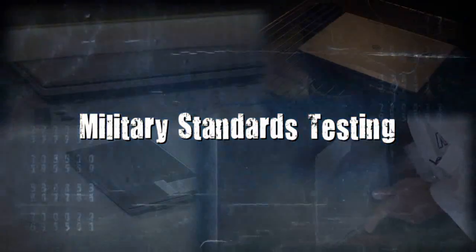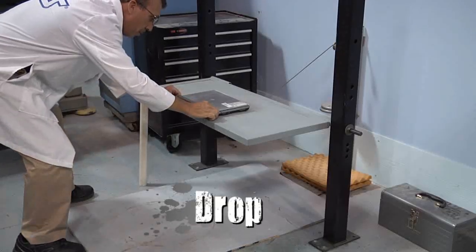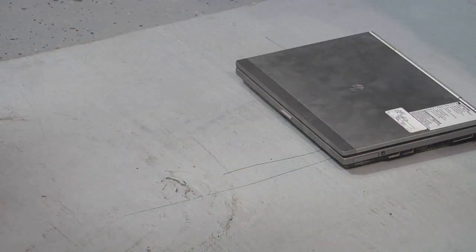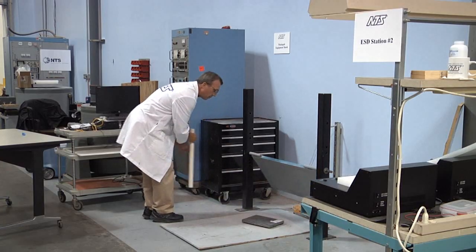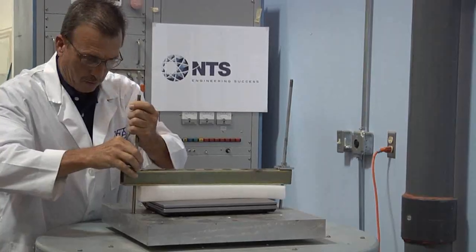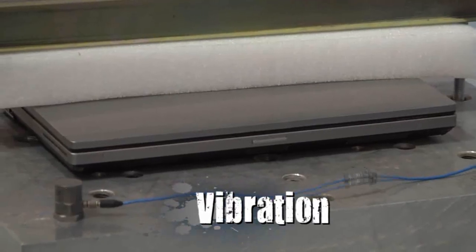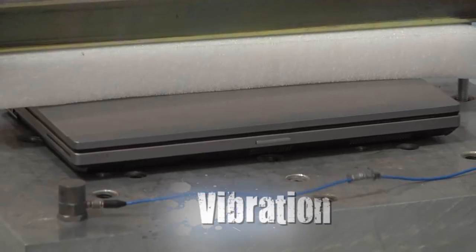I mentioned military standards regarding the tests that these notebook computers must conform to — these tests are pretty incredible. The EliteBook 8560W, for example, is actually dropped 26 times on each side to ensure it can withstand the day-to-day grind of business travel and those occasional accidents that are bound to occur. And since your notebook should be as mobile as we are, they actually simulate the vibrations equivalent to a thousand miles of ground travel.